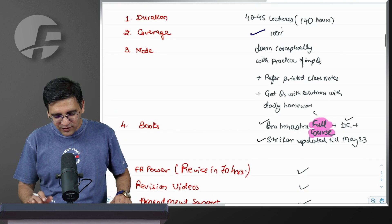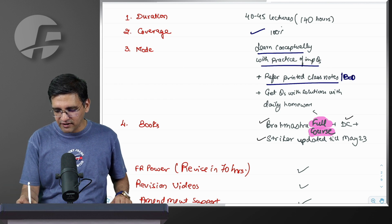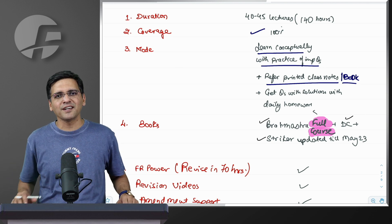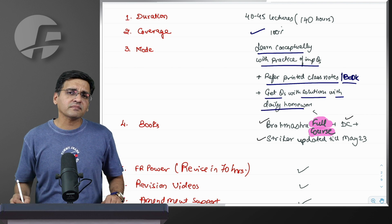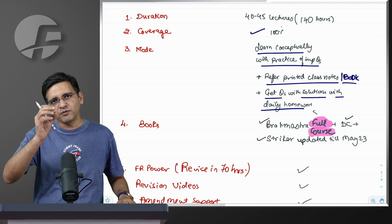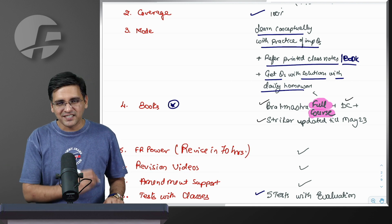The approach to cover this is to study conceptually and practice important questions in class. You have to refer to printed class notes — as in books — during the class. Unlike the regular class where we do copy-making, here you will get all the printed materials to refer to, and questions will definitely be practiced in the class. The question bank has all the solutions available. Those are our concept builder questions — small solved questions for building the concept. They were unsolved earlier, but now their solutions are also available.